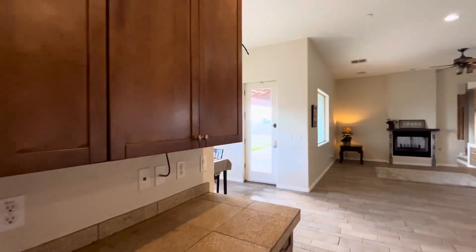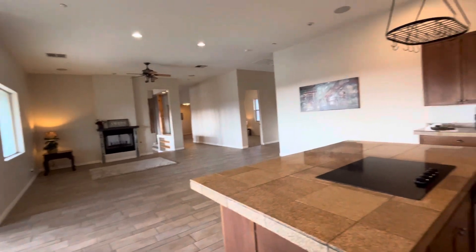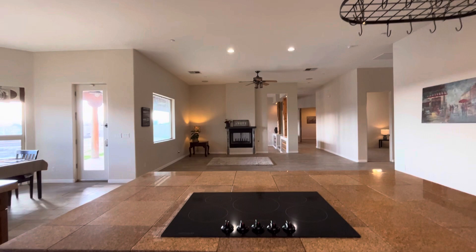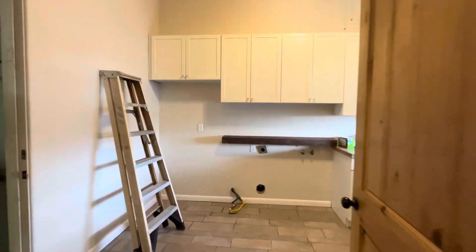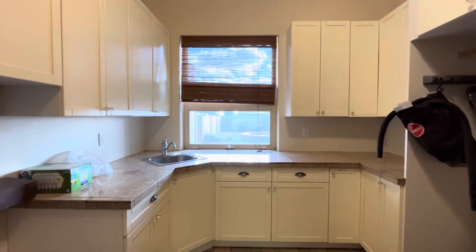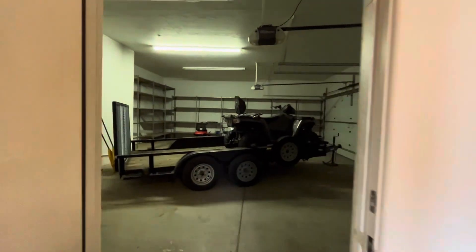These are upgraded cabinets — they look like they're 42-inch cabinets, nice and large, plenty of space in there. Really large laundry room with tons of cabinets as well. They carried the granite tile countertops out here. Space for a fridge — got a full kitchen back here. So it's the laundry room.